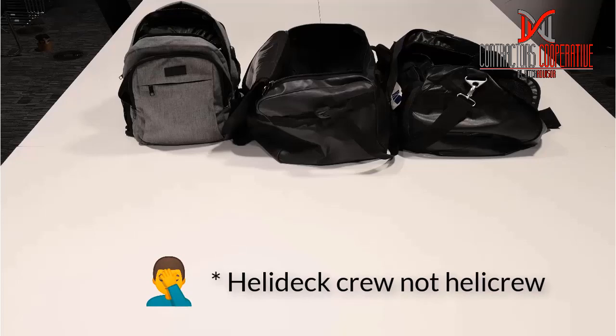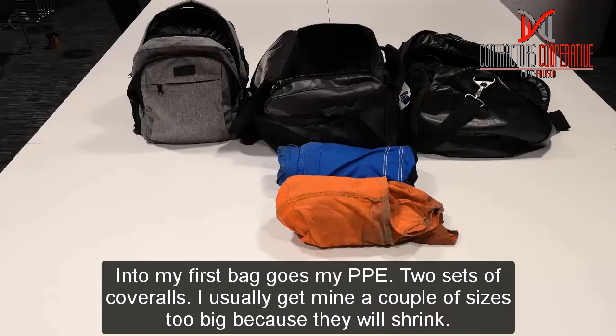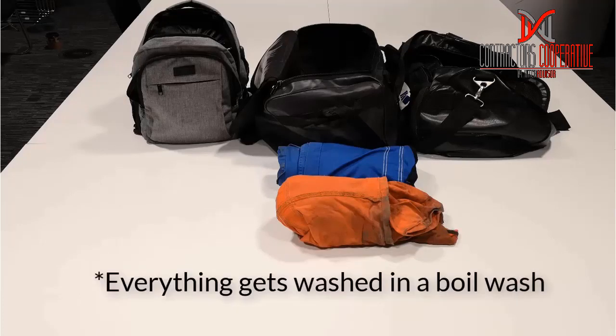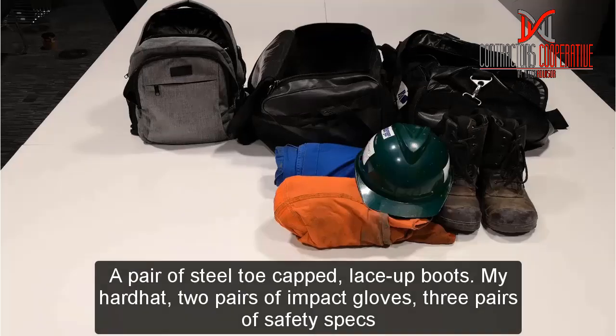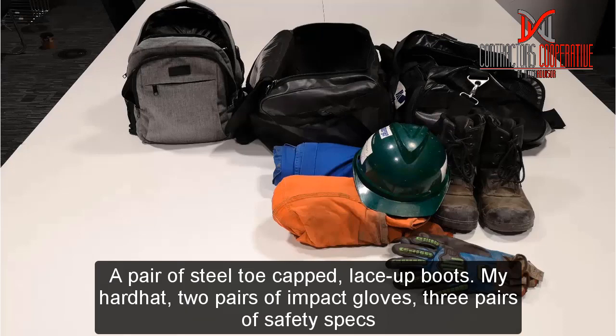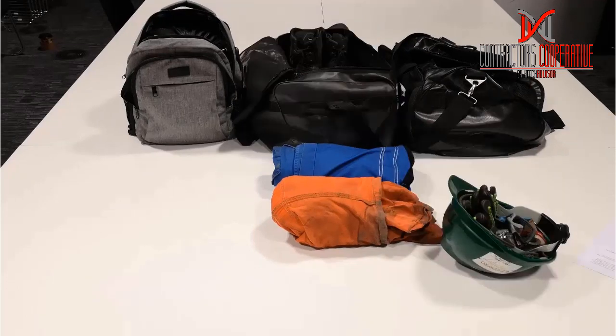Into my first bag goes PPE and work clothes. So two sets of coveralls — I usually get mine a couple of sizes too big because they will shrink after going through the boil wash on the rig. A pair of steel toe-capped lace-up boots, my hard hat, two pairs of impact gloves as a minimum — these are pretty much standard in the North Sea now — and three pairs of safety specs: two clear and one pair of tinted.